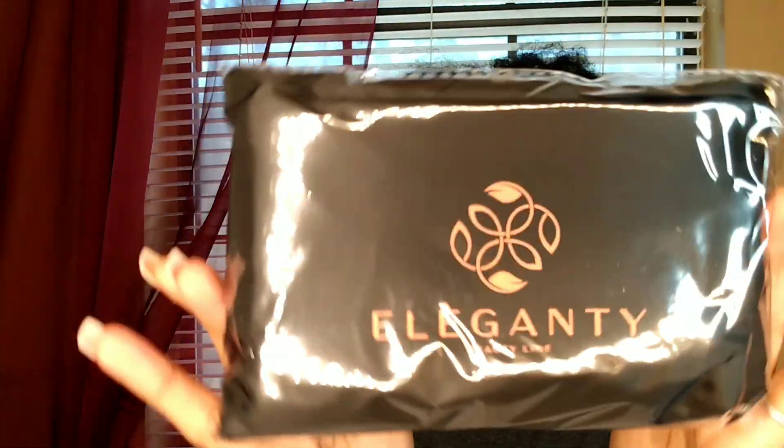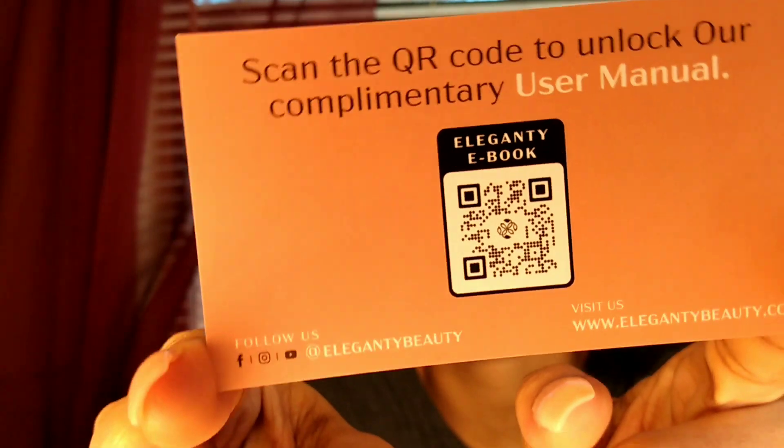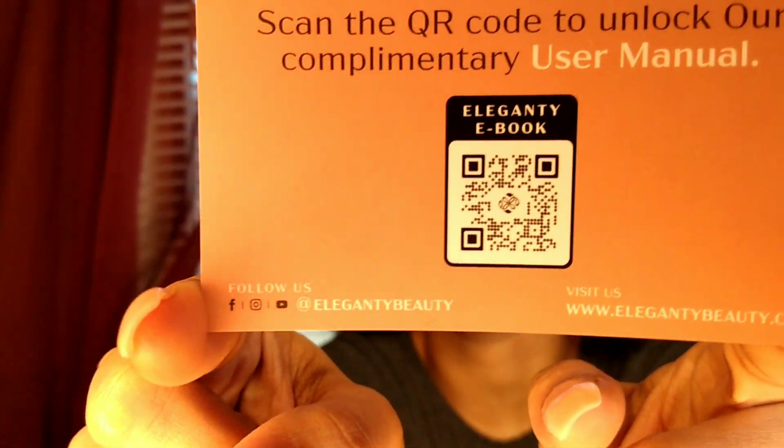I don't know about y'all, but I'm pretty sure whoever is watching this video might just be as obsessed with Amazon as I am. You can literally find anything on Amazon — shipping labels, bags, anything. If you're looking to do DIY projects, check out Amazon and have it shipped right to your home. The product comes nicely snug in the box, cutely packaged, and it looks like they have their business card in the back. On the back there is a complimentary user guide — if you scan the QR code you can access it.